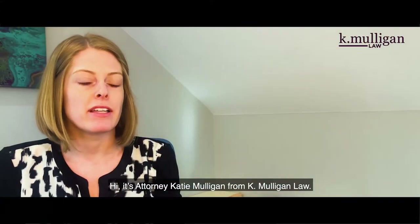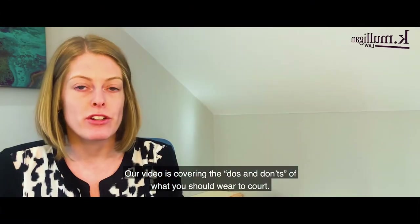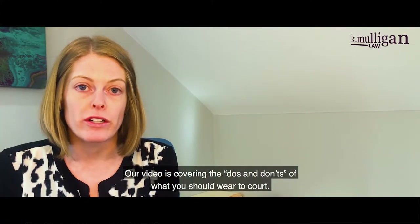Hi, it's attorney Katie Mulligan from K Mulligan Law. Our video is covering the do's and don'ts of what you should wear to court.